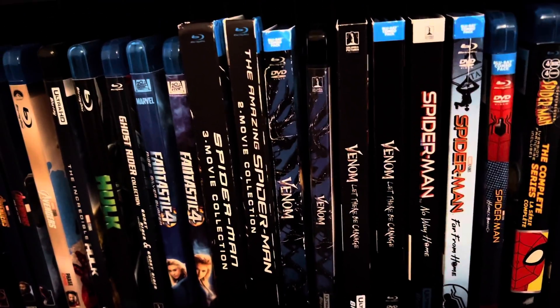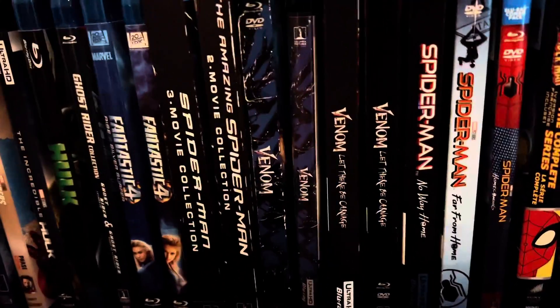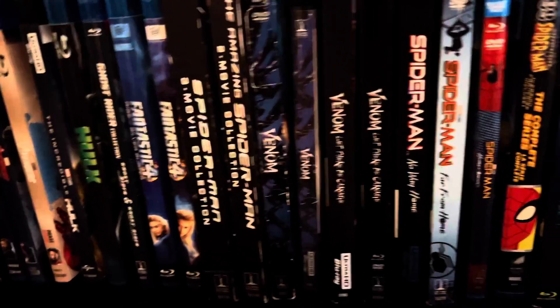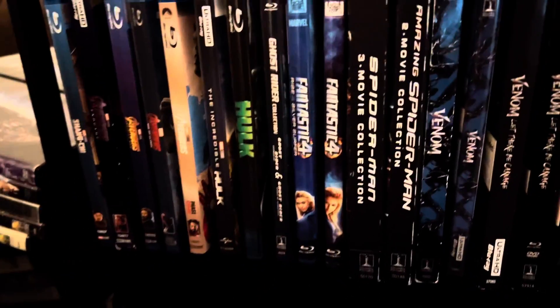I had to buy the 4K ones of Venom and Venom 2, which I'm not gonna lie are my favorite movies, besides Batman. And we got the Amazing Spider-Man 2-movie collection and the Sam Raimi Spider-Man collection.